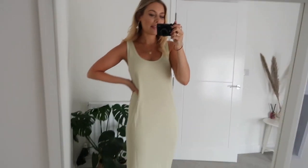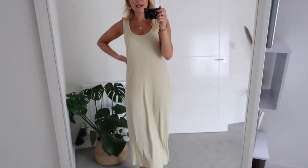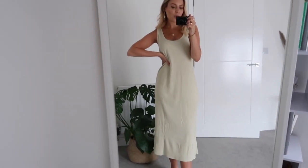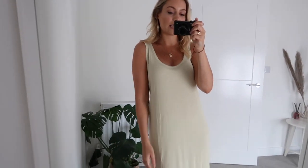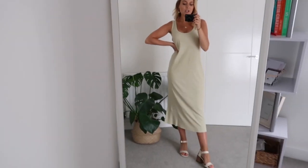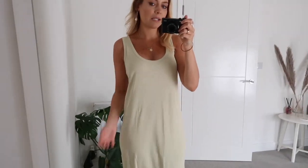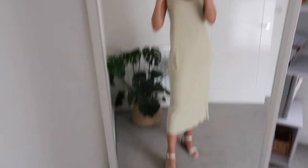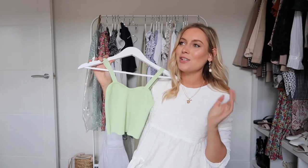Here is the green maxi dress on and this is much more me — I love it so much. It's so simple and basic but it looks so flattering and pretty, and the colour looks so nice against my skin tone. I've got a size small and it's actually a little bit big — there's quite a lot of fabric — which surprised me, so I'd say size down if you're going to pick this one up.